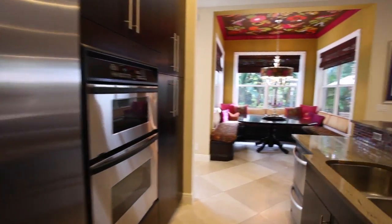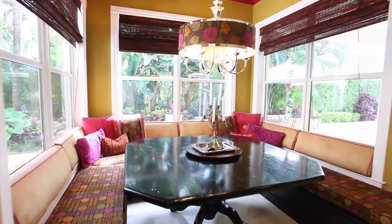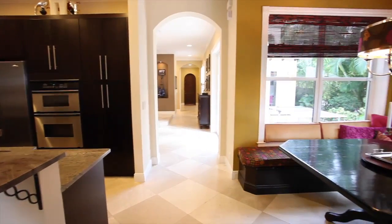No expense has been spared in this wonderful gourmet kitchen, which includes an eat-in breakfast area. Form and function blend perfectly with its wonderful design and use of space.